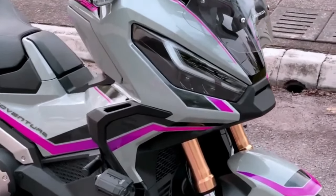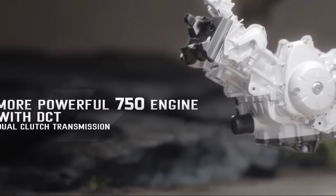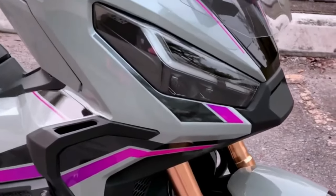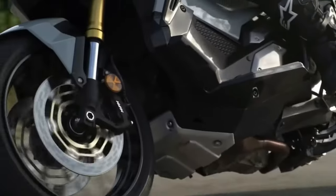The XADV has broken new ground with its unique mix of adventure bikeability and big scooter usefulness and practicality. Its rich specification includes throttle-by-wire management, four default riding modes, and three-level Honda selectable torque control.